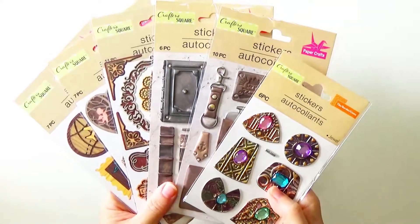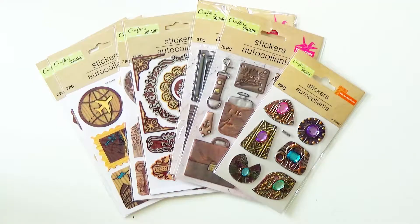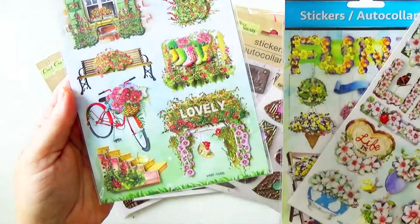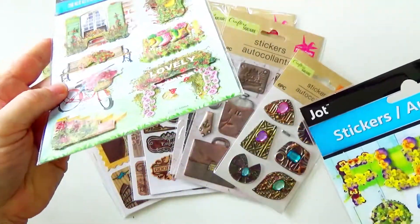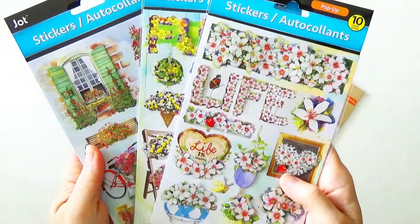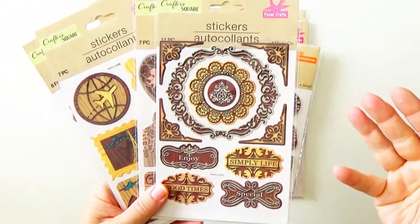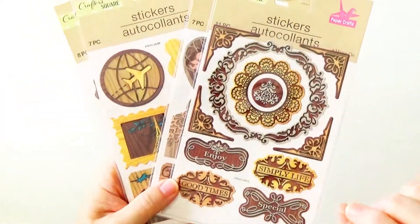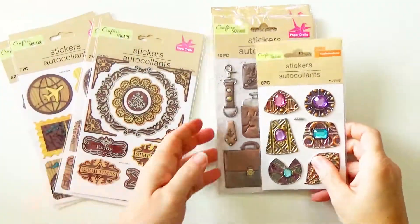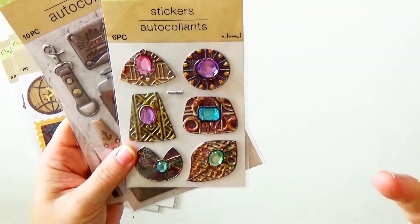Next on my list was stickers. I have previously bought a ton of stickers from the dollar store. Before Crafter's Square came along, they had the Jot stickers — they're gorgeous, 3D and dimensional, just beautiful with a big variety. So I have been buying stickers at the dollar store for quite some time. Now that I do a lot more with paper products and journaling, I was really on the lookout for flatter stickers, not so dimensional.